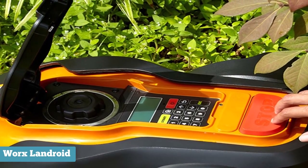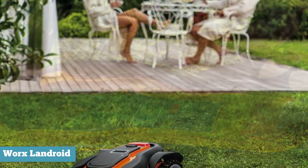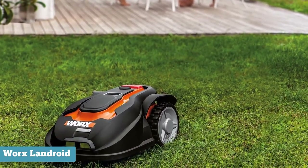On the downside, the Landroid can only handle up to a quarter of an acre, meaning those looking to mow larger yards will need to consider another option. Also, when it comes to fencing or hedges, the Landroid seems to have trouble cutting the edges, so you'll still require your whipper snipper for now.